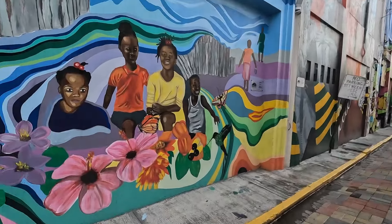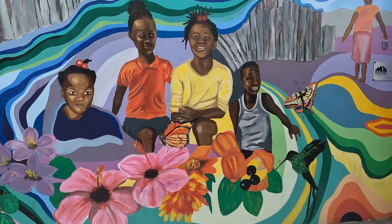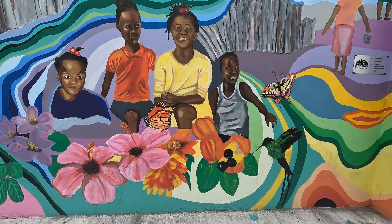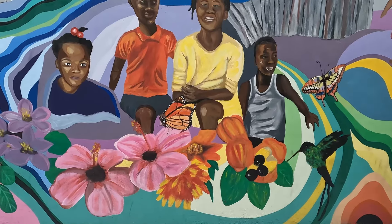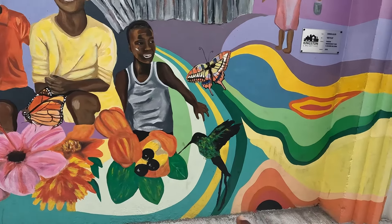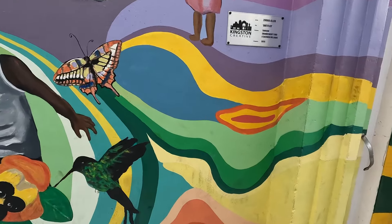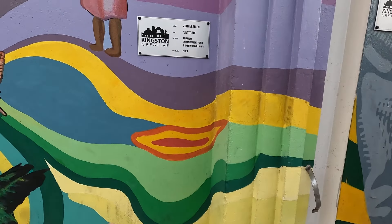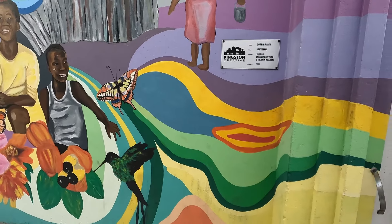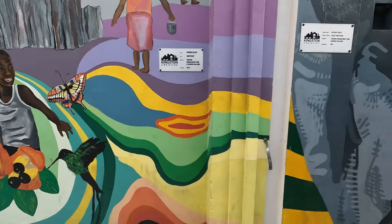This is a very nice piece depicting some children, flowers, a butterfly, the hibiscus, the acne tree, and a hummingbird. It's untitled and the artist is Riah Allen — a nice, beautiful piece.